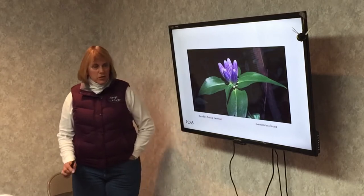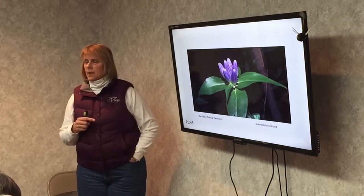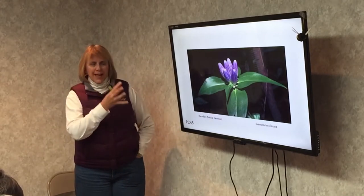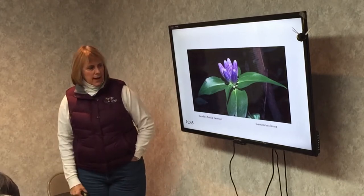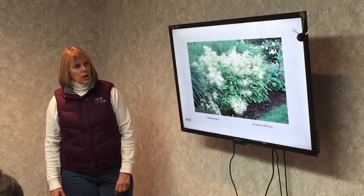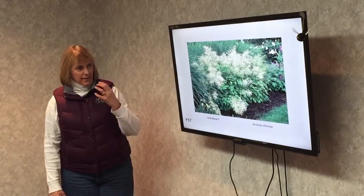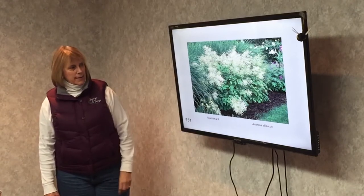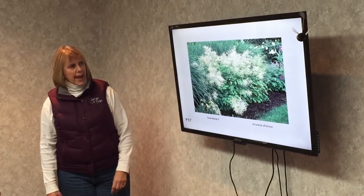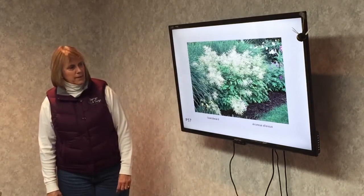Ginseng. This is a shade and moist plant — it has to have very moist soil to live. I'm pushing it in my yard in the sun in drier soil, and it does fine, but to have it thrive it likes moist soil and shade. This is a bee and fly plant. Goat's beard — this looks like a humongous astilbe. It gets about six feet tall, blooms in summer, has a nice scent, and would be a bee and fly plant. It needs part shade to part sun and a lot of room — about six feet tall by five to six feet wide.